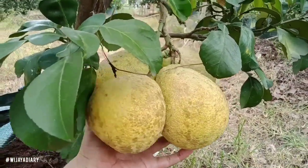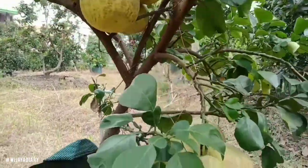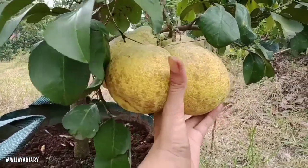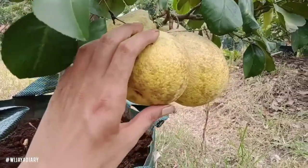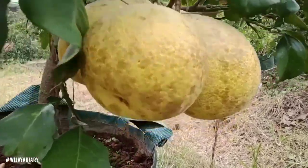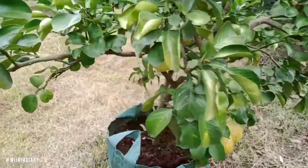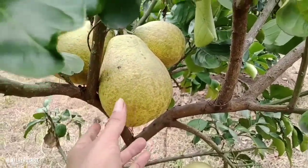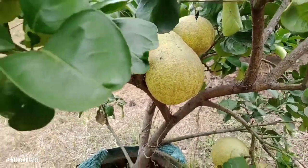Bergerombol, suka panas, harus full sinar matahari teman-teman. Ini awalnya hijau, terus menguning kulitnya, nanti kalau sudah matang berubah jadi orange kemerahan guys. Rasa buahnya asam, asam sedikit manis, lebih banyak asamnya sih, itu red pamelo ini.